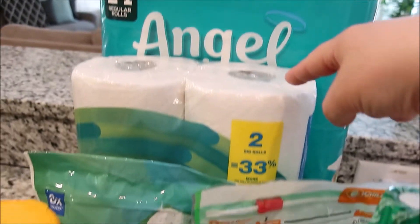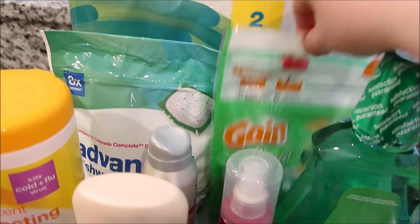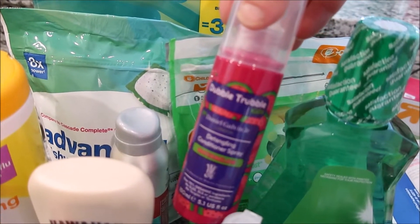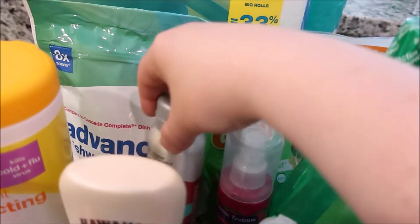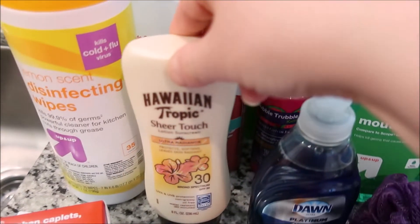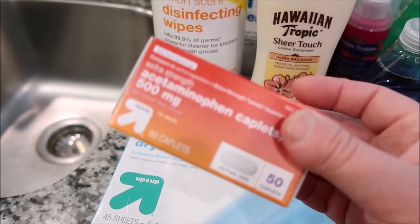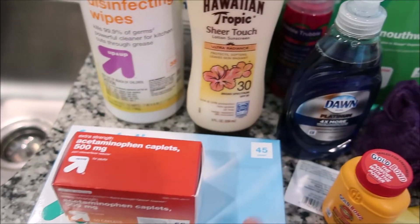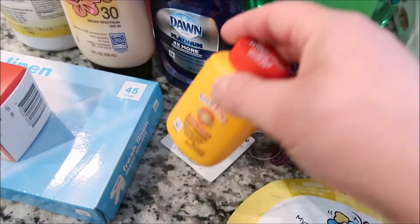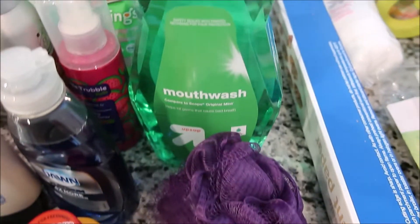We have toilet paper and paper towel, dishwasher packs and laundry packs, this watermelon detangler spray that I like to get for Madeline, deodorant, disinfecting wipes, a sunscreen that I like to use, some Tylenol, dryer sheets, soap for the kitchen, Cold Bond, and a Flula season 7 mystery pack.